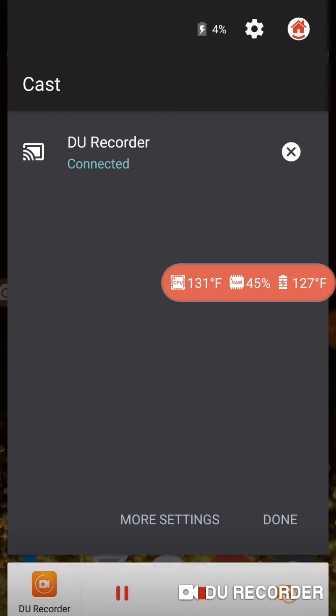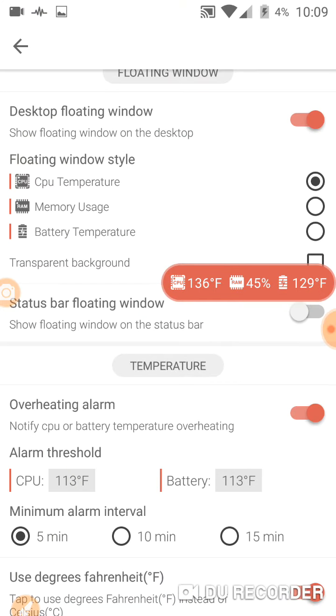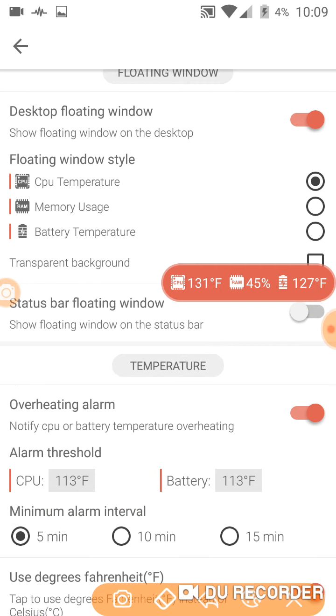Here's the CPU as I've documented already — alarm threshold 113. Battery is 113, I have 132 and 127. So what I'm gonna do is stop recording.